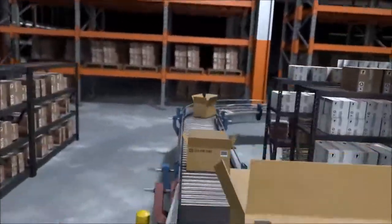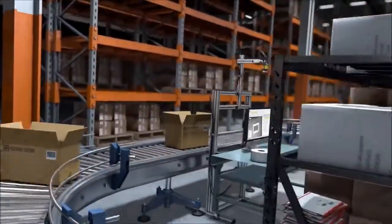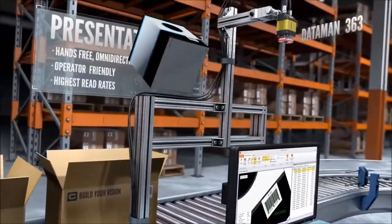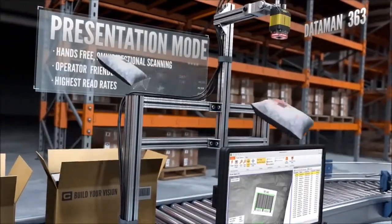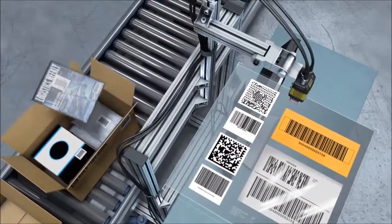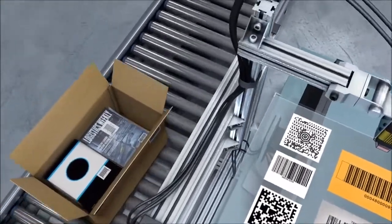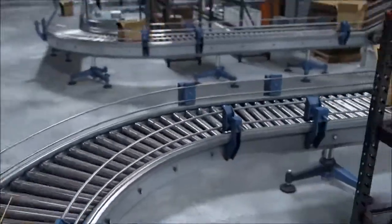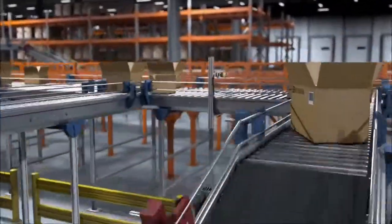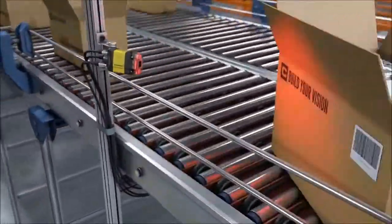In a pick-and-pack area, there's even more uncertainty when operators manually present barcodes to an overhead reader. For the operator to be efficient, the reader needs to handle changes in rotation and height, and a variety of barcode sizes, symbologies, and packaging materials. Despite these challenges, DataMan fixed mount readers quickly read barcodes, all while allowing the operator to use both hands to handle the items.